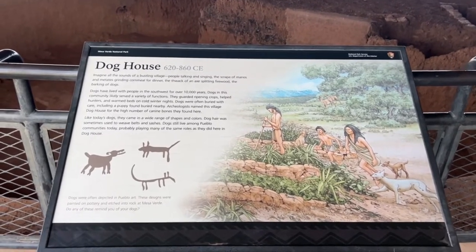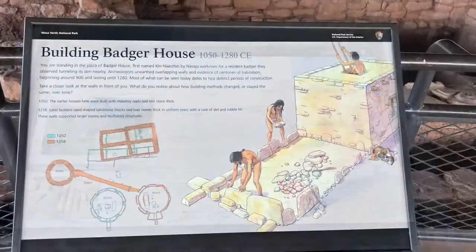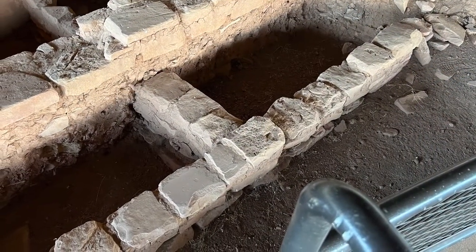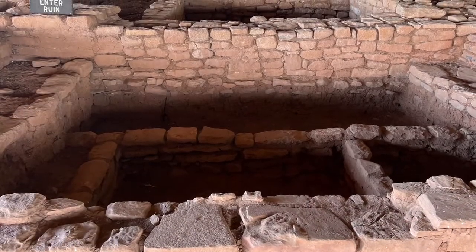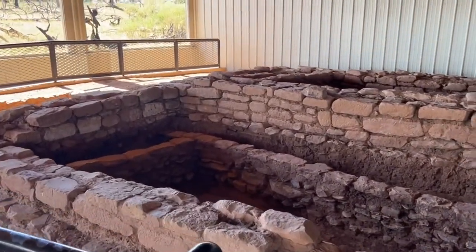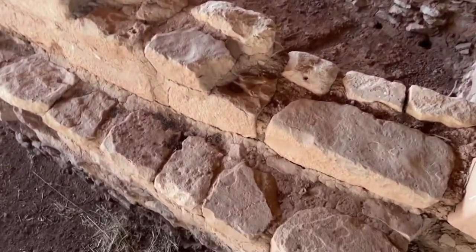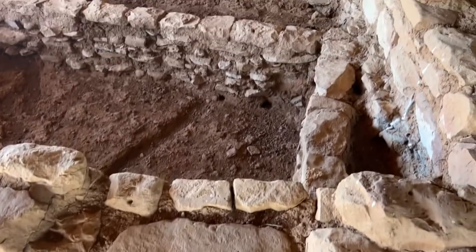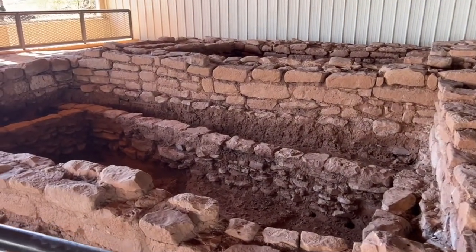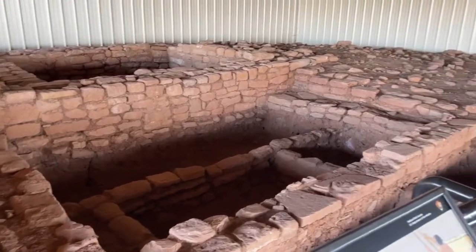This one is really cool because it shows two different building methodologies. You can see the bigger blocks that were used, and then the smaller rocks — the bigger blocks were from around 1050 AD and the smaller rocks probably a couple hundred years later than that.